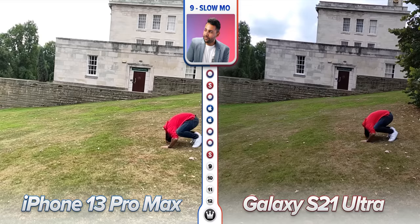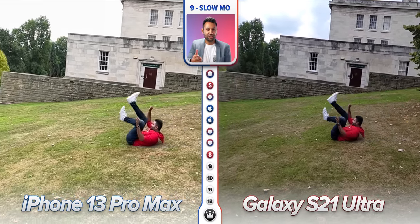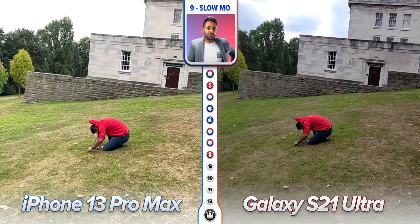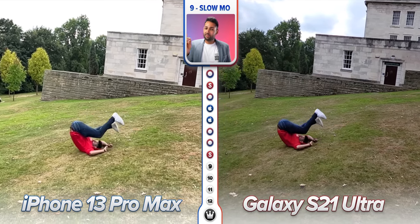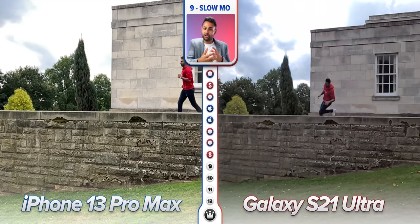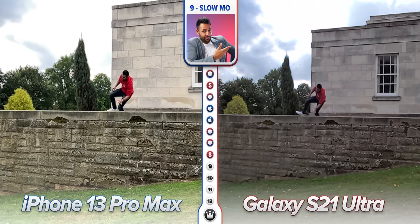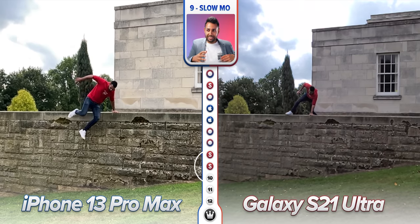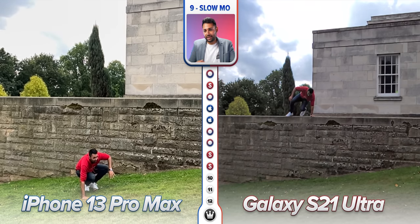Slo-mo used to excite me, but for the last few years none of these companies seem to care about it anymore. The feature has barely evolved and we're still where we were in 2018. Both phones can shoot footage that's 8x slowed continuously at comparable quality, but Samsung can shoot short bursts of 32x slowed footage. The fact that super slo-mo still looks like this in 2021 is pretty criminal. Samsung can have this victory, but slo-mo as a category seems to be drifting into irrelevance.